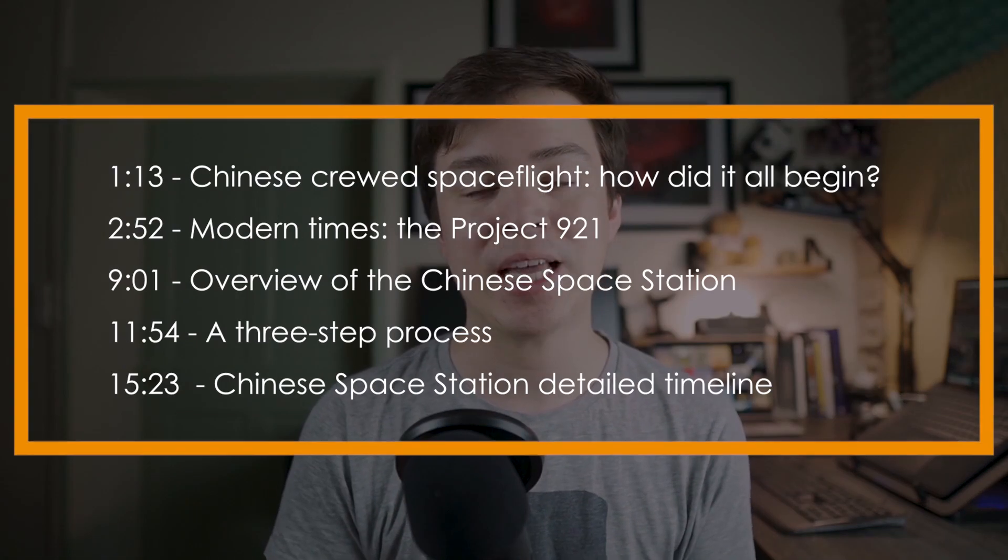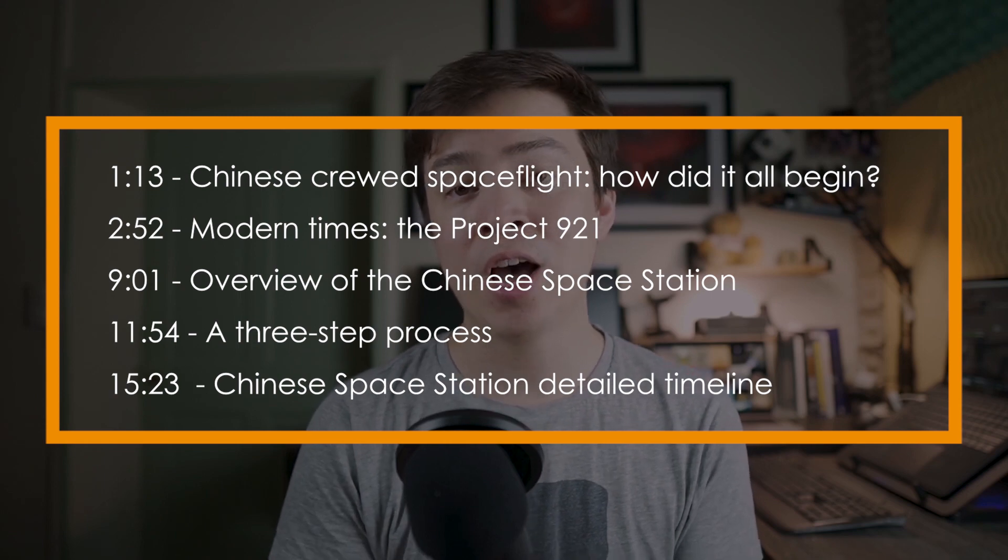In order to keep this episode reasonably short, we are going to limit this to the essential points of the Chinese space station, but we'll have separate episodes targeted at the specific features. Also, there are some timestamps if you want to go to specific parts of this video.